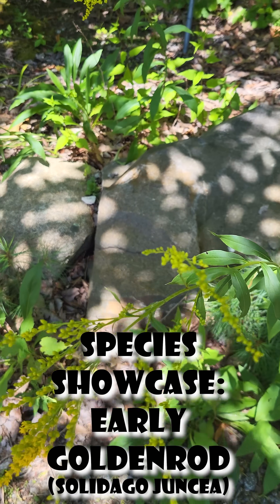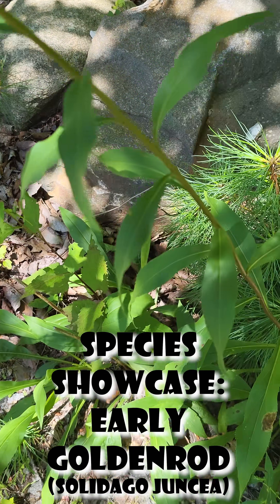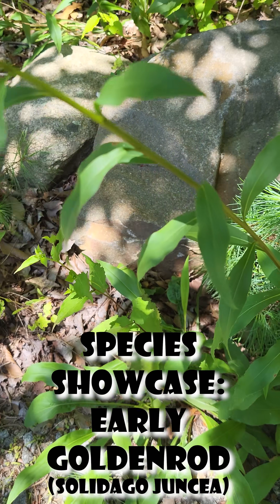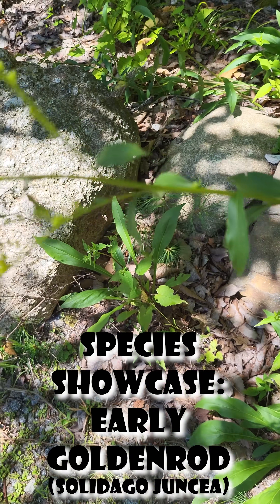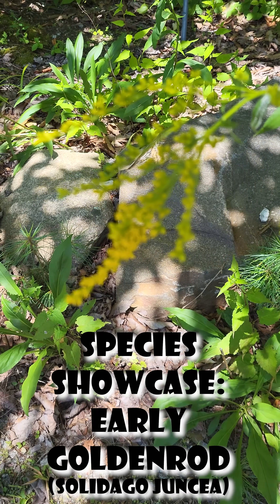Hey guys, for today's Native Species Showcase, we're going to be looking at Early Goldenrod, also known as Solidago juncea. This plant is native to eastern and central North America, and it is a perennial herb that can grow up to four feet tall.